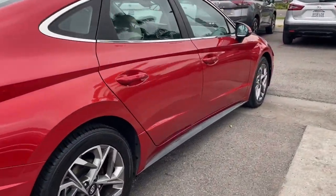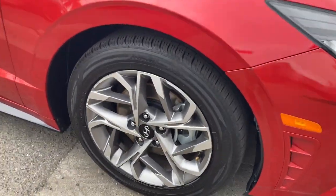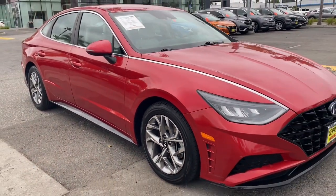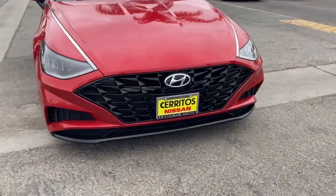Its comfortable cabin with standard touchscreen infotainment and driver assistance, along with stylish good looks, make this midsize four-door your go-to family sedan. The following are some of this vehicle's highlighted options.